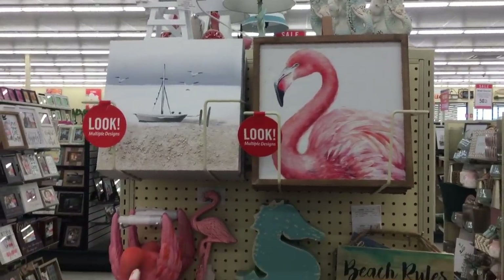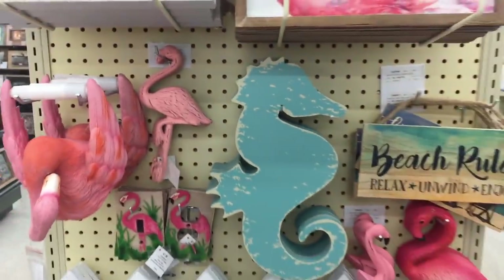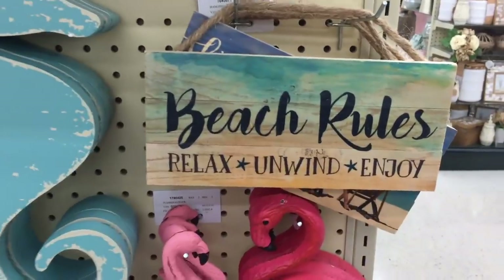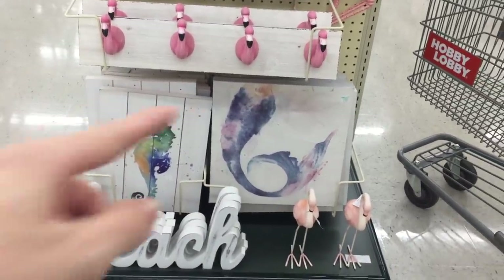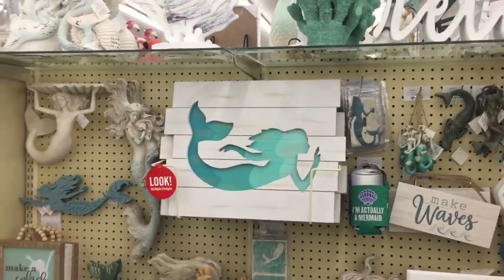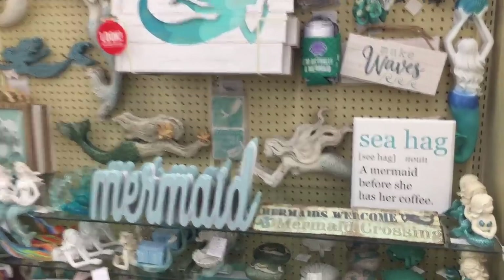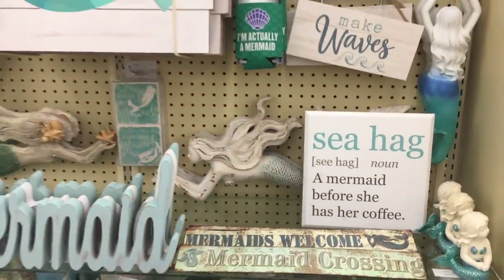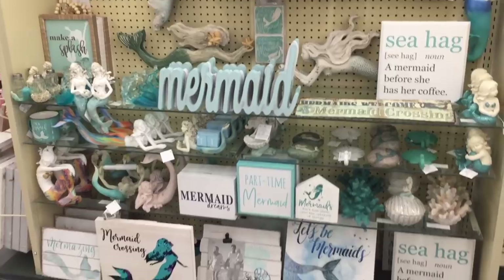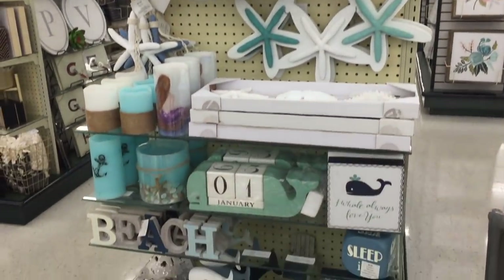Over here I saw some mermaid stuff. What is this? It's the creepiest thing I've ever seen in my life. Beach rules - relax, unwind, and enjoy. And then a flamingo bathing suit hanger? I'm just kidding. But I like that mermaid tail, that's really pretty. And yet even more beach-themed things. Does that say sea hag? A mermaid before she has her coffee - that is hilarious. I'm just a hag, not a sea hag. So funny. I don't even drink coffee. We're moving on to the bathroom decor after this.